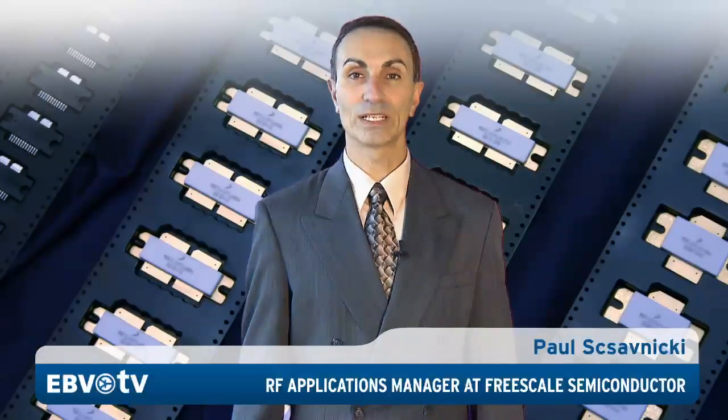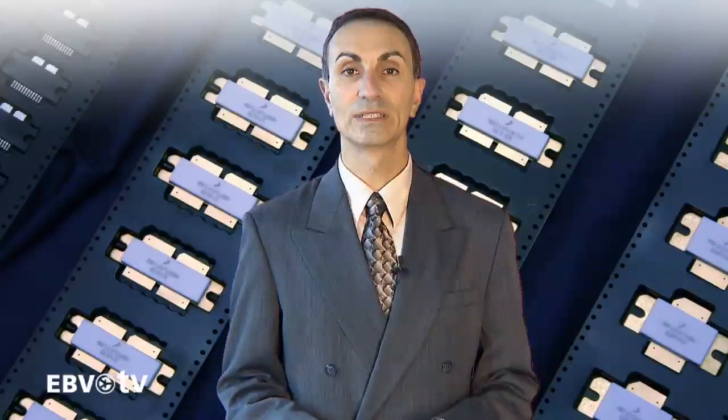Freescale LDMOS products are supported in a number of ways. First, our reference designs can be used as design examples and as device performance evaluation platforms. Secondly, our fully validated models enable you to design and simulate your circuits with a high degree of confidence.